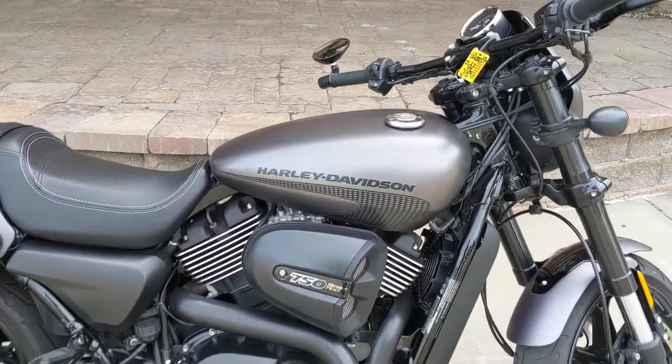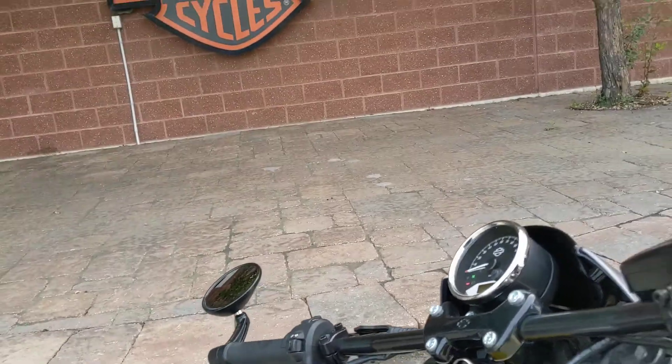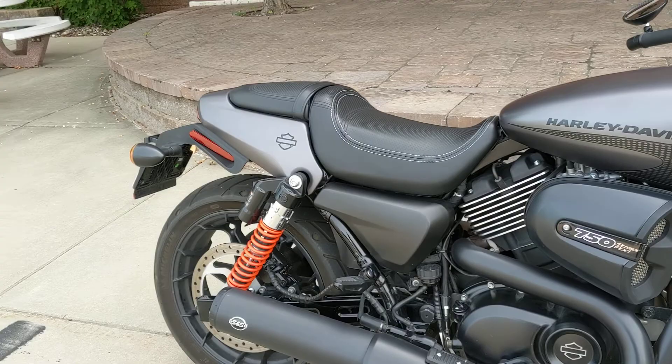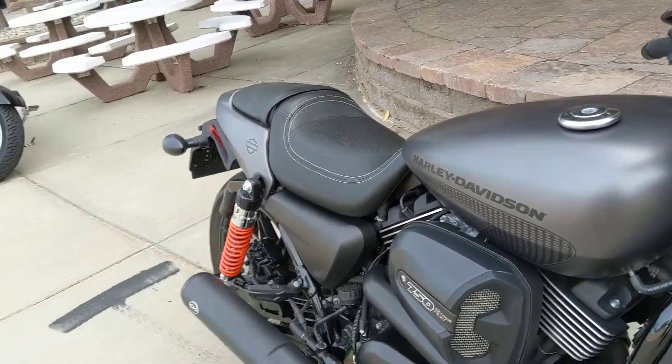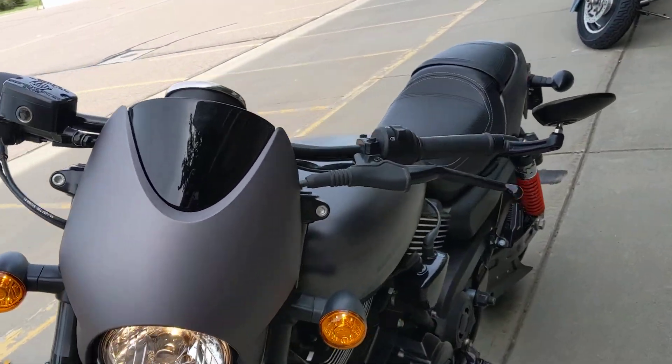Hey everyone, here's a fun, awesome little bike that just got to our pre-owned inventory. This is a 2017 Street Rod. This is a 750 port and polished, liquid-cooled motor. It does have an S&S pipe on it. Very fast, very fun little bike.